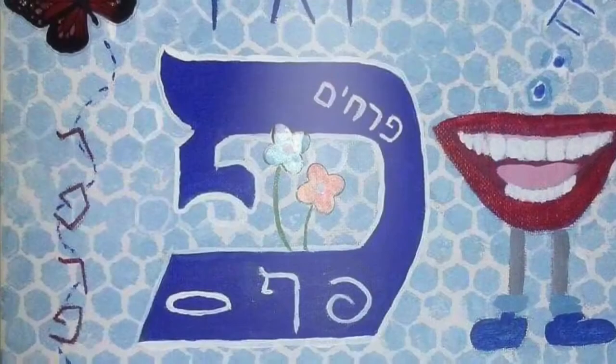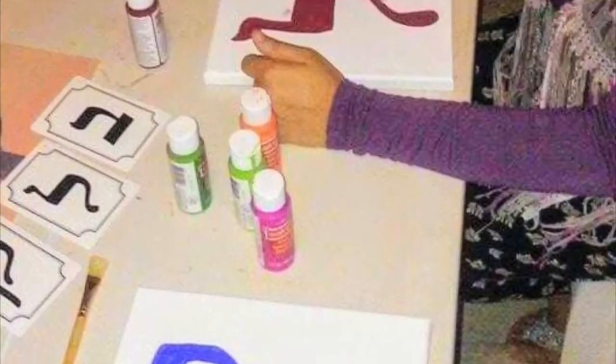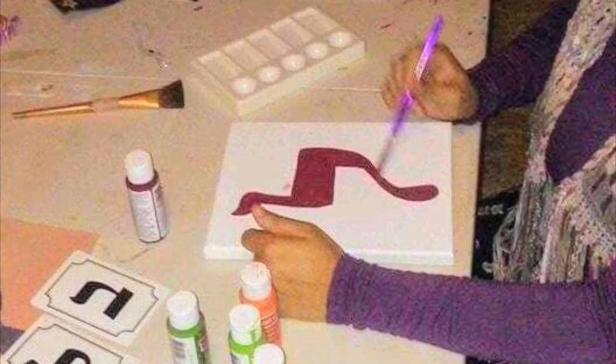Did you know that your DNA is composed of the Hebrew letters? You need to know about this because God needs you and the world needs you to transform this world into the kingdom.